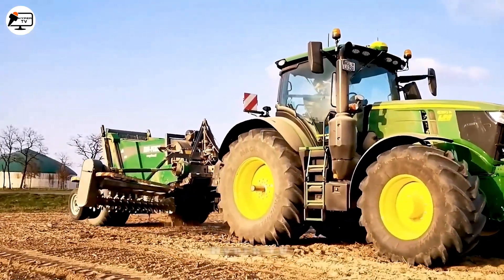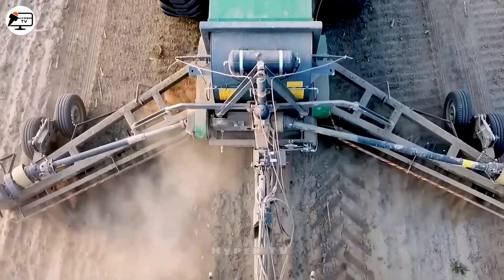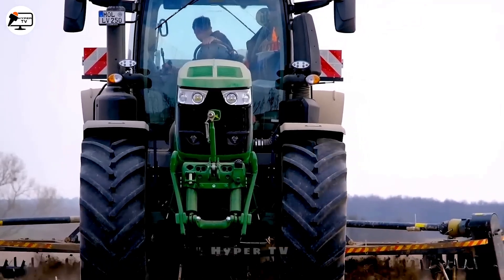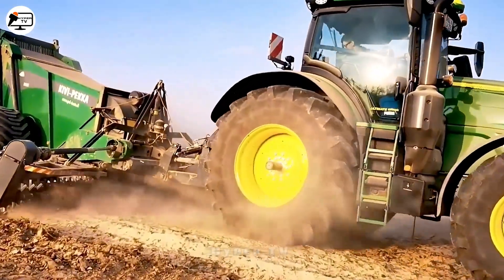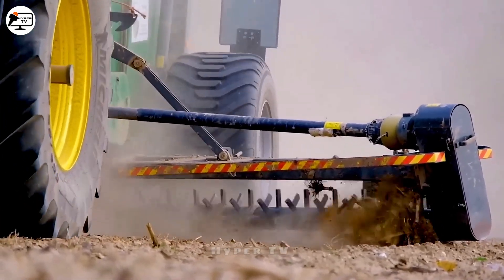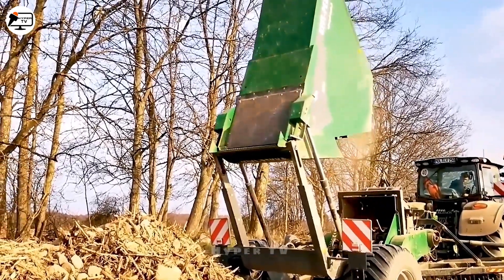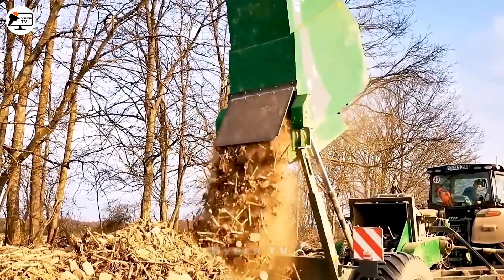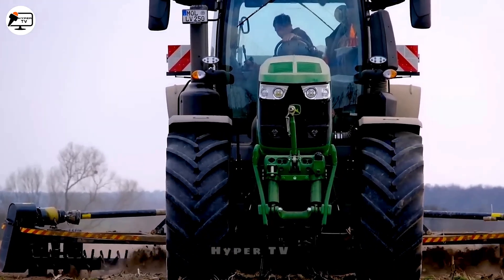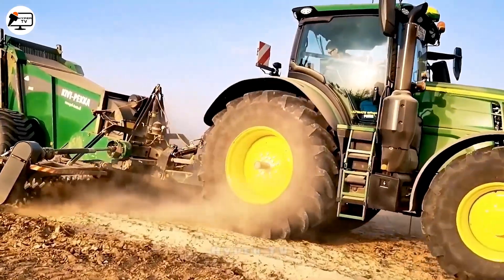Meet the John Deere 6R, a 250-horsepower workhorse designed to clear stones from expansive German fields. This industrial tractor, a product of John Deere, serves as a dependable mode of transportation and a towing solution for various agricultural implements like harvesters, ploughs and dryers. Designed with advanced features to optimise performance, it's well-equipped to handle substantial loads, even reaching several tens of metres in tonnes. With its impressive power, the John Deere 6R ensures swift task completion.